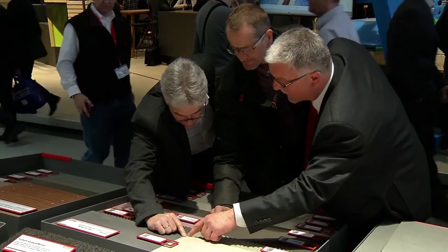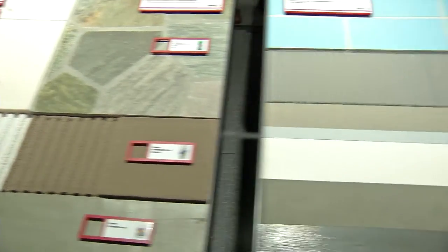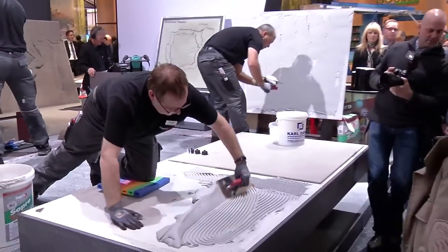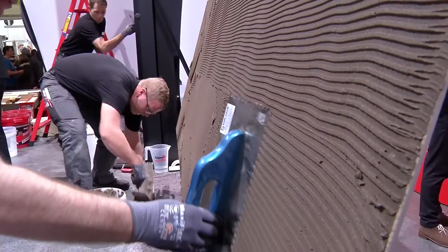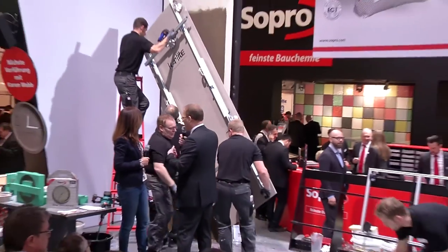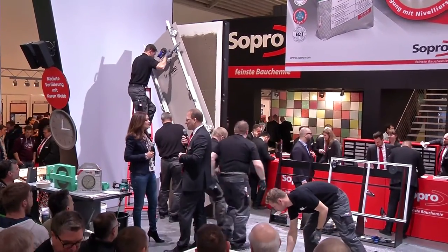The core competency of Sopro, one of the leading European manufacturers of construction chemicals, is tile-laying products. Sopro has developed a tile adhesive that makes it possible to glue tiles up to 3 square meters in size. The special trick here is that since the moisture in the adhesive cannot escape due to the tile size, it is bound to it by a chemical process.